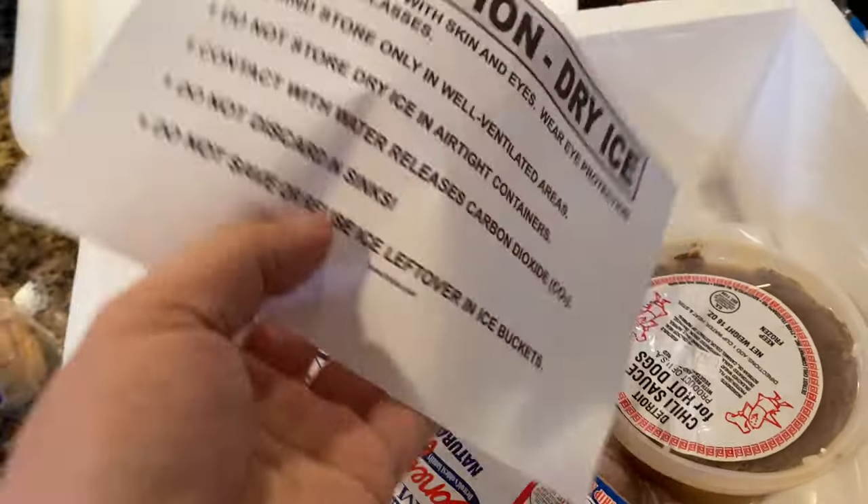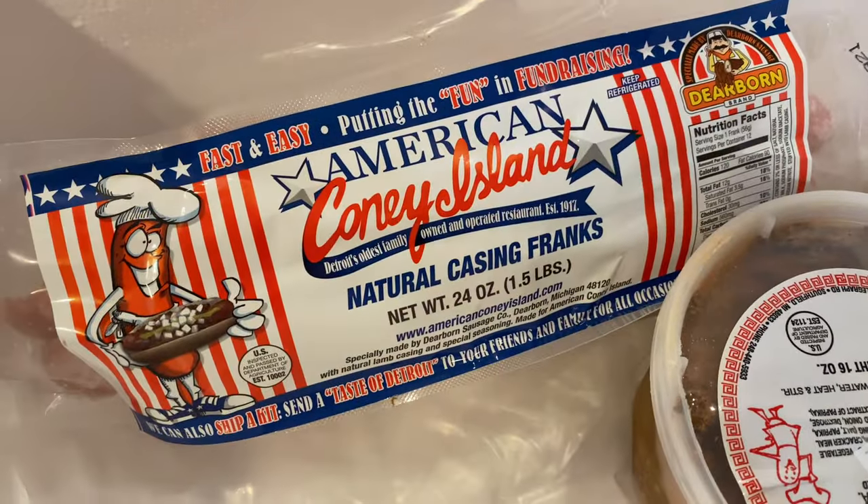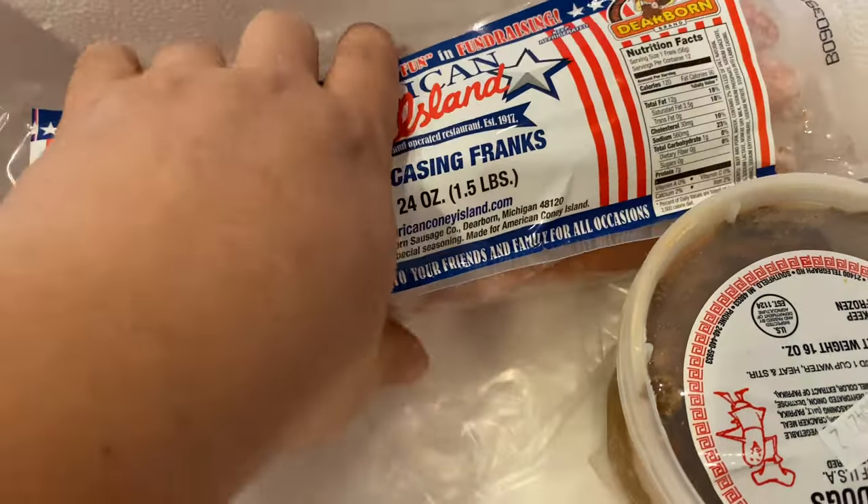The rest of it must be in this box. I can see it's wrapped in styrofoam. In the styrofoam cooler we get — caution — dry ice. Looks like all the dry ice evaporated, but everything's in here. Here are the hot dogs — they are true American Coney Island hot dogs. Natural casing franks. They kind of look like hot dogs to me.